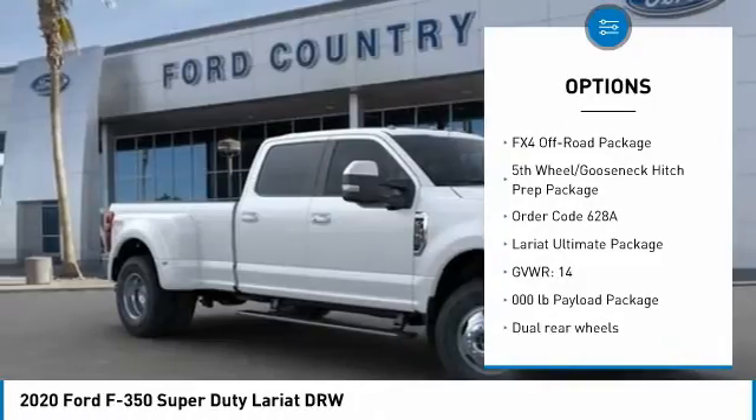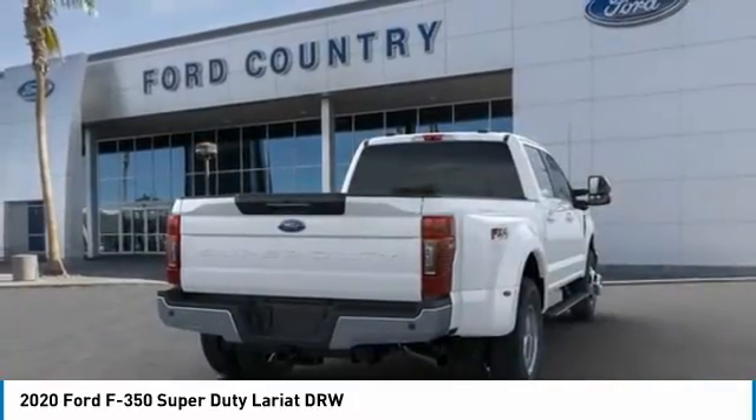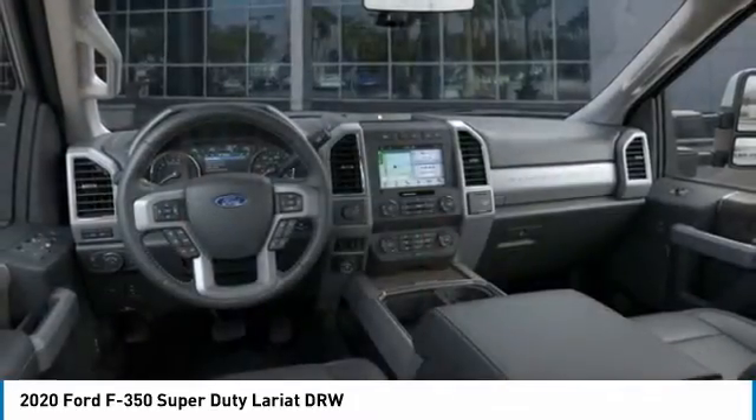Dual rear wheels, engine block heater, four-wheel disc brakes, low tire pressure warning, trip computer.